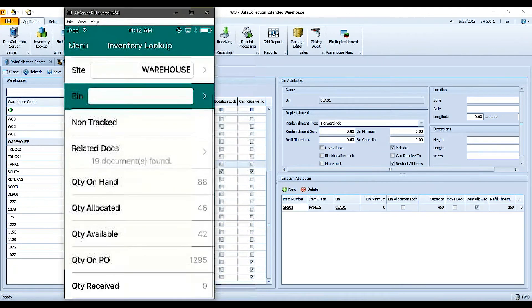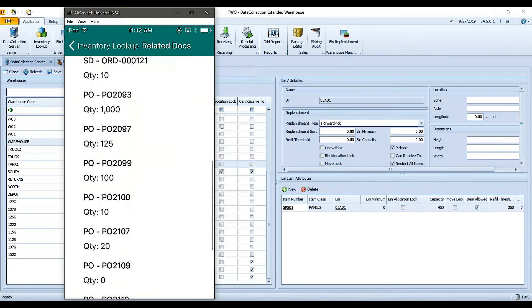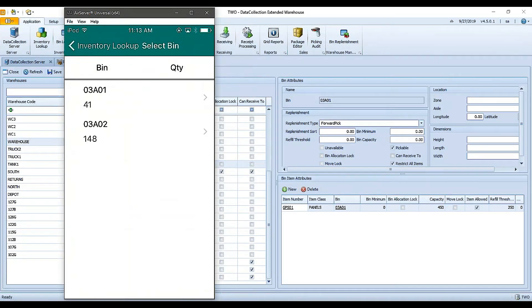It pulls that item and tells me information about it: the bin location — currently in my warehouse I only have 48 of these in bin 02A01 — whether or not the item is lot or serial tracked (in this case it's not), and then a breakdown of quantity on hand, allocated, available, on PO, and received. Last, it shows me any related documents where this item is appearing — currently it's on some orders and some purchase orders. It's a quick way to scan an item while walking the warehouse.